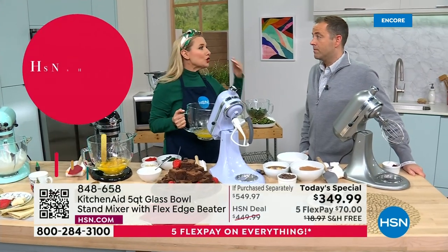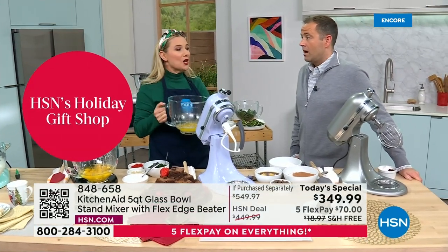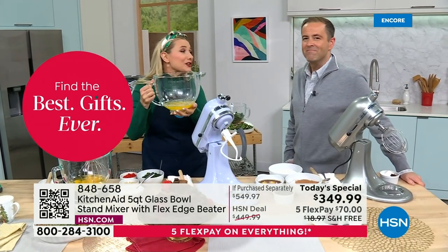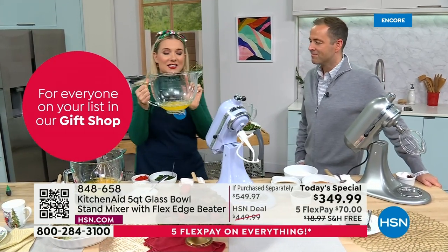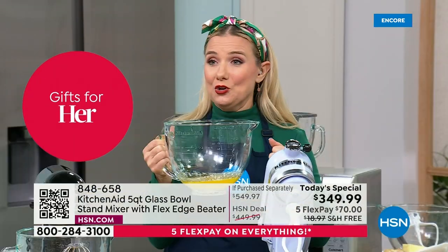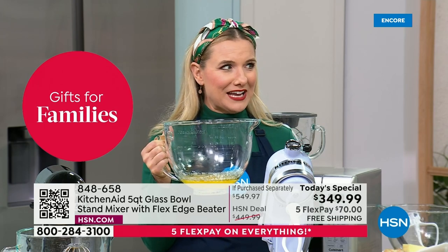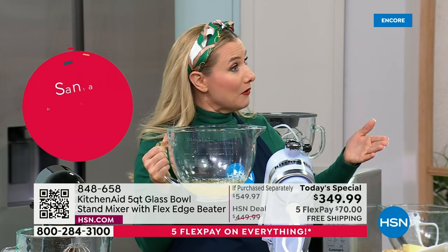KitchenAid has been around since 1919 — they are the iconic brand, the number one mixer brand in the world. They're built to last. You're going to pass them down, generation to generation. But upgrade or gift yourself one tonight. This is the glass bowl we brought you special — if you have the stainless steel bowl, you cannot pull that out of your microwave like this.